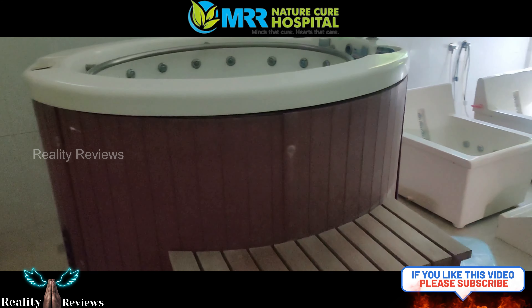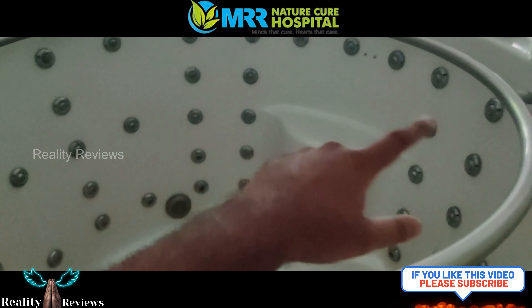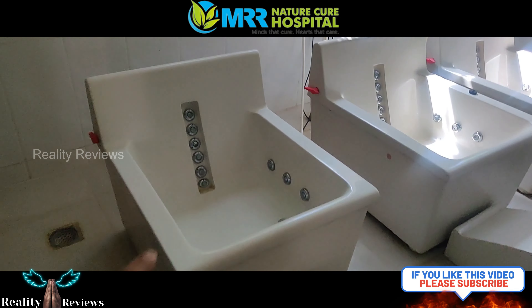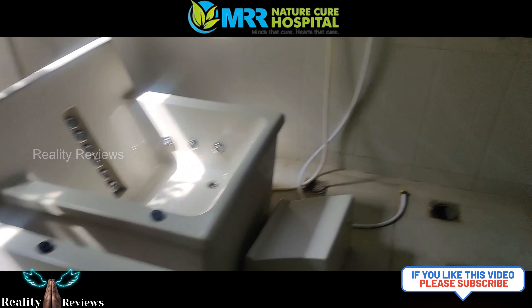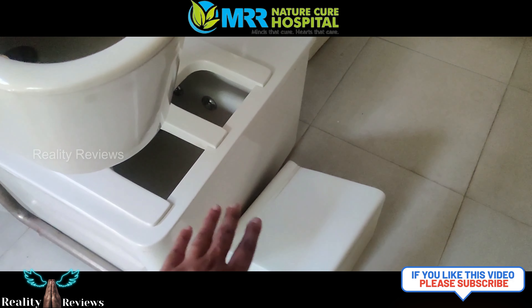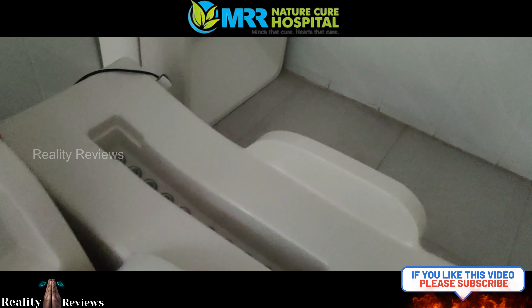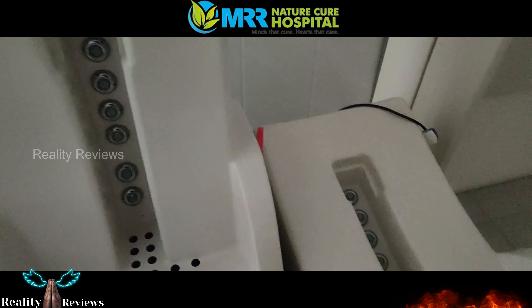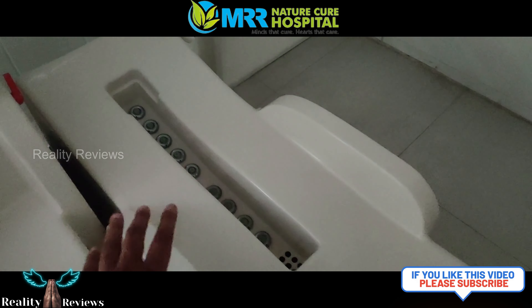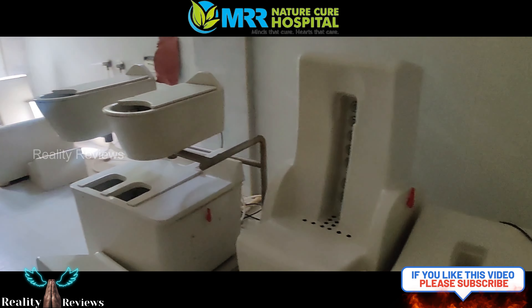This is a whirlpool bath where you will be standing and there is pressure from almost all sides. Next is the sitting hip bath with spinal spray. This is the arms and leg spray where you place your legs and arms inside and get the pressure. This is the sitting spinal spray for the spinal. You get the spray here. This is the sleeping spinal spray, and this is just the hip bath. That covers the water treatments — they have a lot more and we will speak about them later.